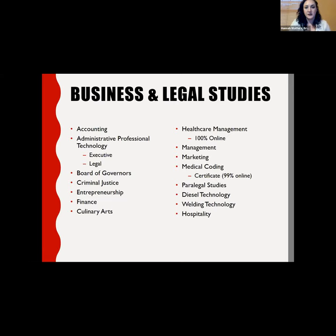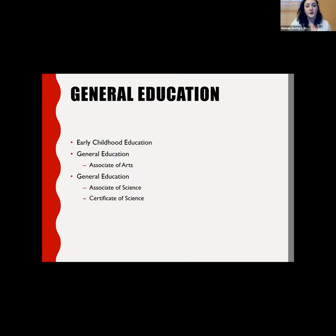In our business and legal studies programs, we offer accounting, healthcare management, medical coding, and entrepreneurship. We recently started up a culinary arts program and a hospitality program on our Montgomery campus. Our diesel technology and welding technology programs are also listed under the business and legal studies division and are located in Montgomery. In general education, we offer an associate of arts, a certificate of science, and an associate of science.